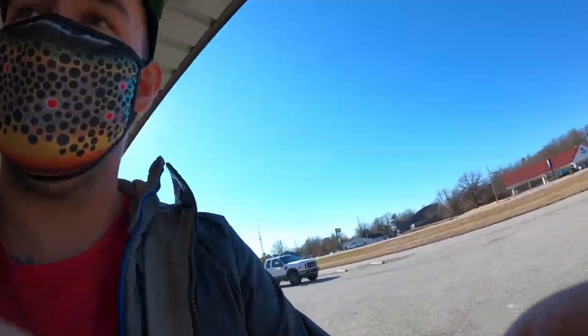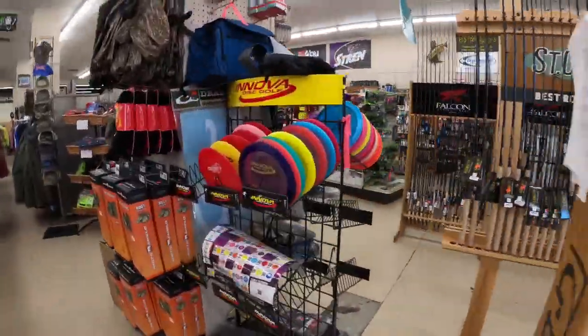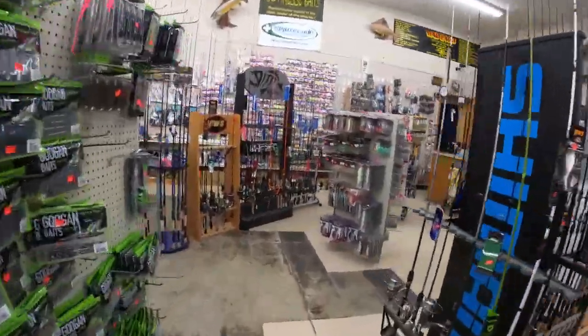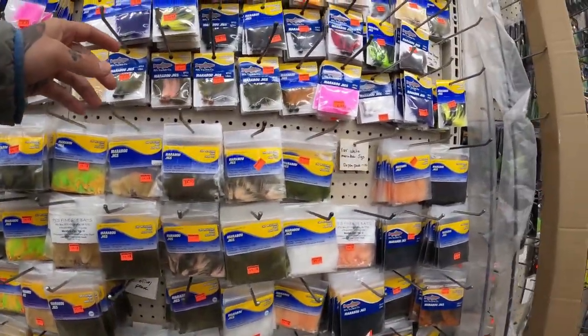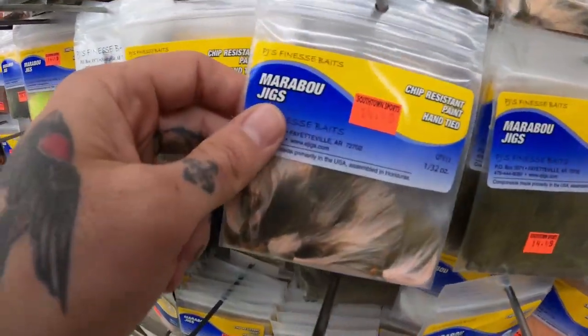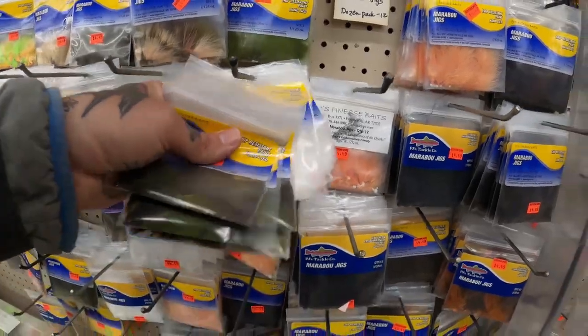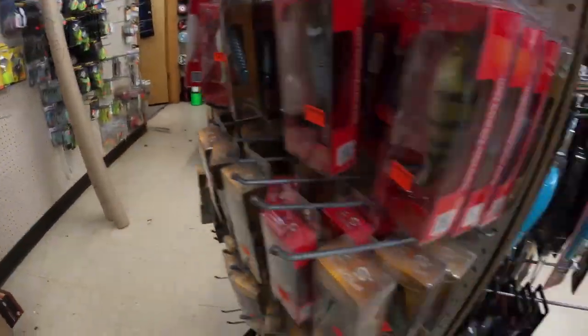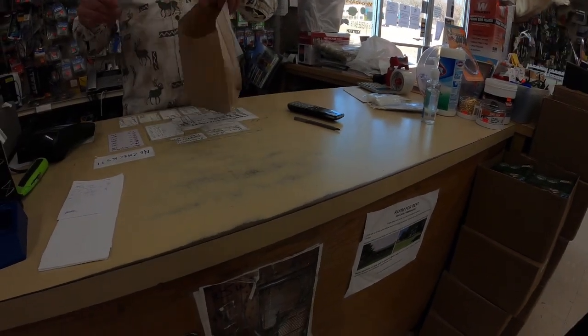We are still in COVID time, so it's masked pretty much everywhere I go. I'm just grabbing some of these. Back now — had to move my camera a bit, the sun's changed and that area is just blinding. But I got the stuff I needed.